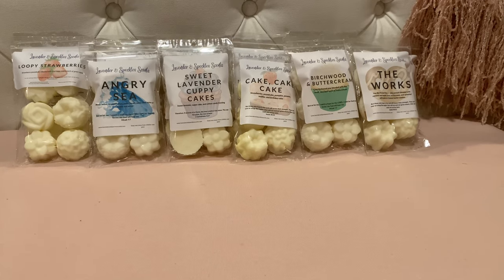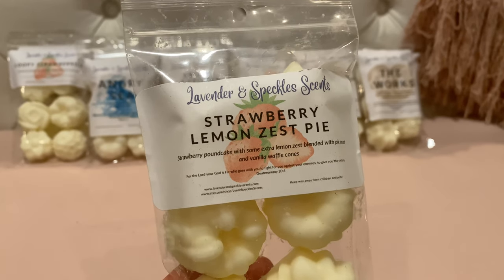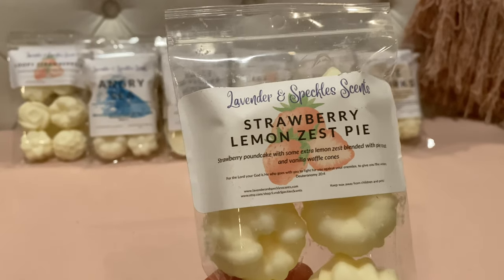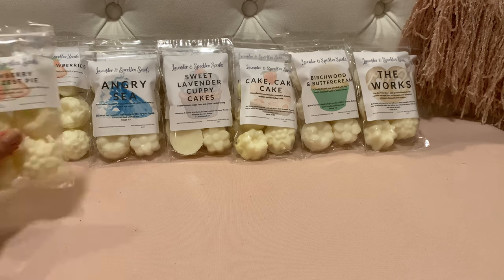I got a lot of strawberry ones. Here's Strawberry Lemon Zest Pie — strawberry pound cake with some extra lemon zest blended with pie crust and vanilla waffle cones. I think a lot of these were in a strawberry pound cake sampler she did. It smells like strawberry pound cake with a sweet bakery lemon. That's good — delicious, delicious, delicious.